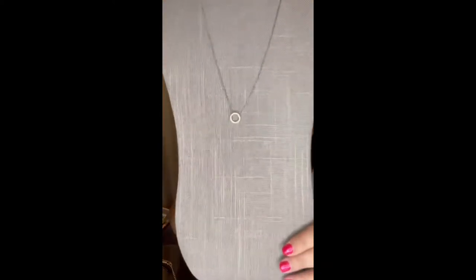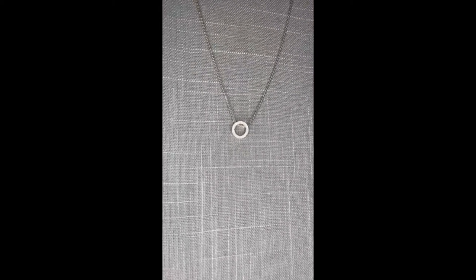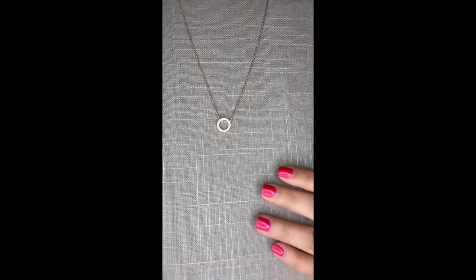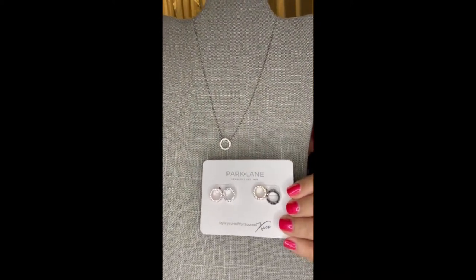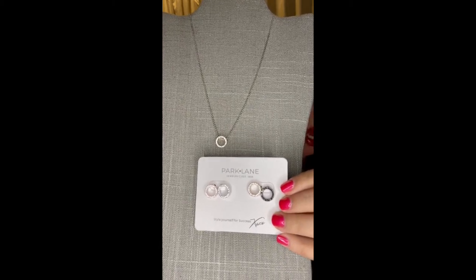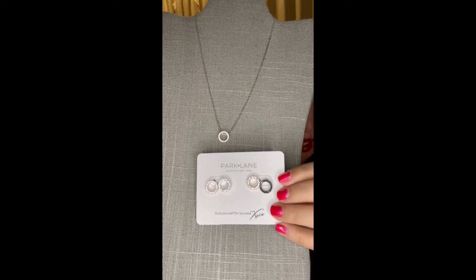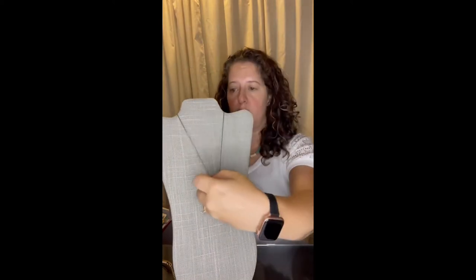Next we have Rue. Rue comes in gold, rose gold, silver, and hematite. Rue is an eternity-style circular pendant encased in micro pave crystals. This is the gold version. We actually have matching earrings for the Rue in all four metal colors. The Rue necklace and the Rue earrings are both unlockers, so if you grab a set, you've unlocked your 50% off customer sale.